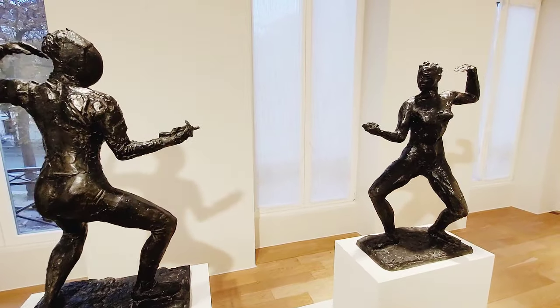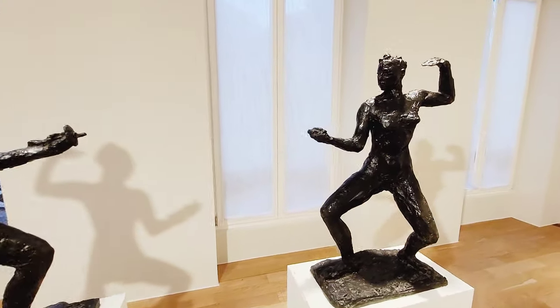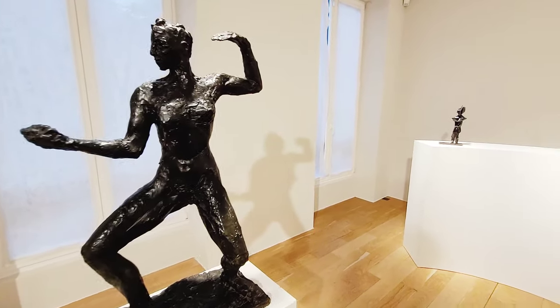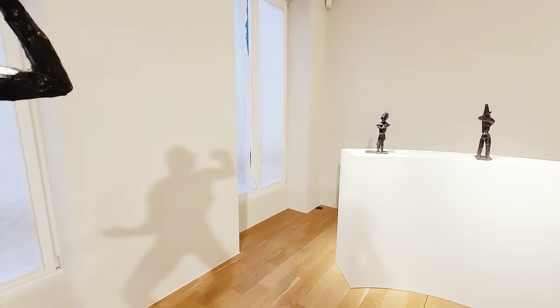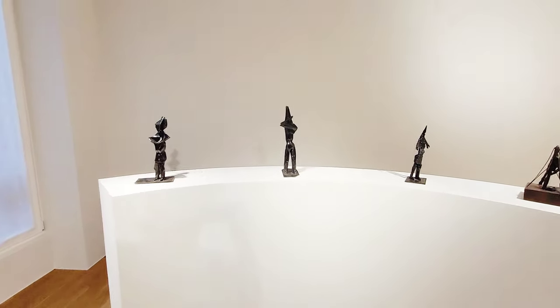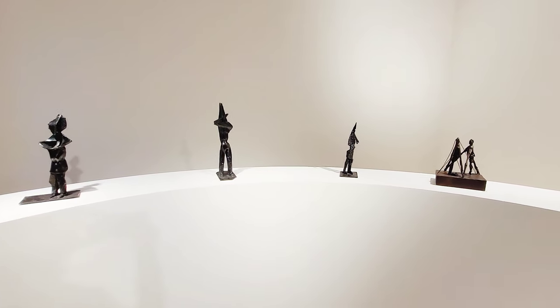Born in 1902 in the south of France, Germaine Richier found strong inspiration in nature and she translated this experience into her sculptures, which are mainly centred around the human figure.